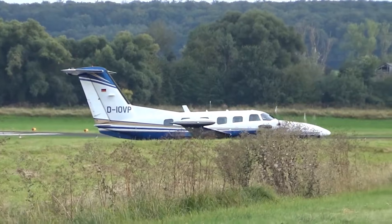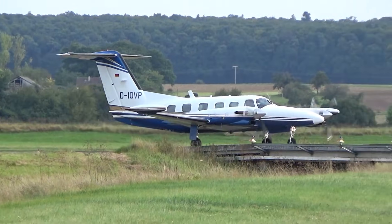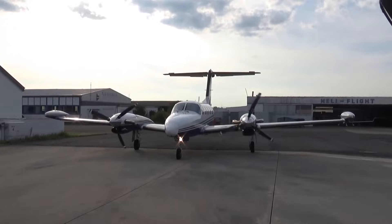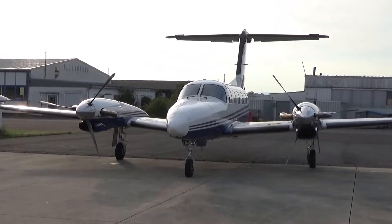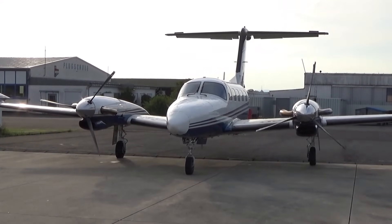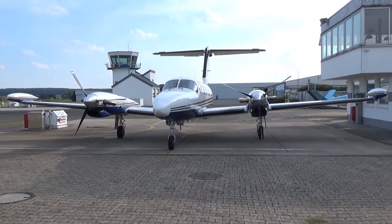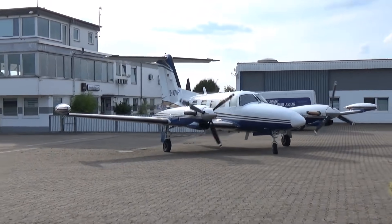Inside, it seats a standard number of passengers comfortably, blending business utility with sporty performance. Corporate travelers, charter operators, and performance enthusiasts alike have valued it for decades, and it still stands out as a benchmark for what a twin turboprop can achieve. Imagine climbing into a plane where every takeoff feels like a calculated surge of power, and every landing is a reminder of engineering mastery. That's the Cheyenne 400 LS — a perfect combination of speed, power, and reliability.